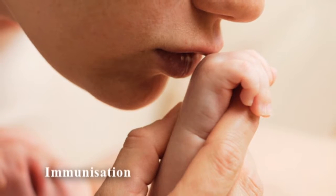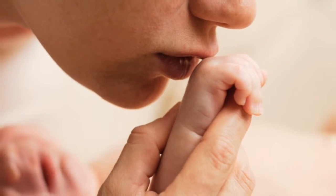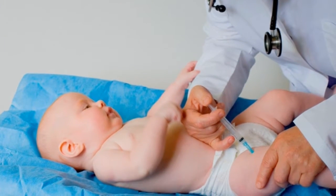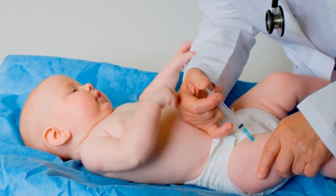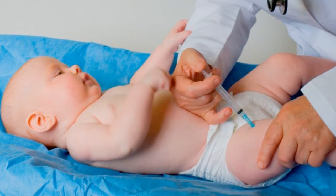Immunisation is a free, simple, safe and effective way of protecting your baby against certain diseases. Your child is given a vaccine to which their body responds by making antibodies, the same as if they'd caught the disease, but without getting sick. These antibodies then destroy the vaccine and stay in your child's body and protect them against the actual disease. Your healthcare provider, nurse or GP, will give your baby the immunisations. The injections are given with a small needle into the upper arm, thigh or buttock.